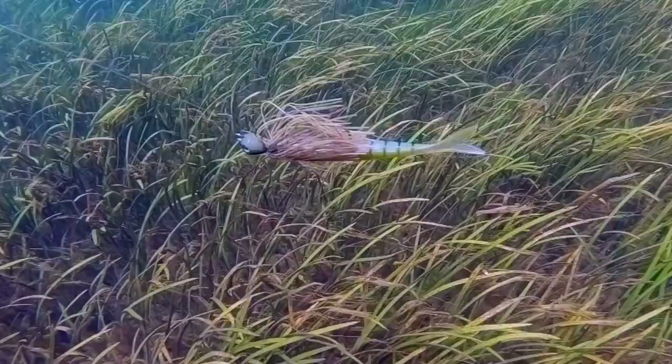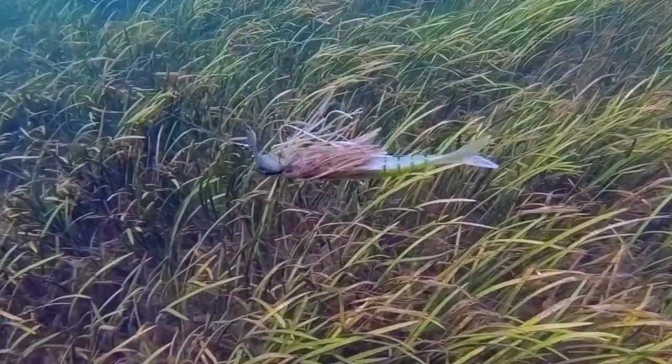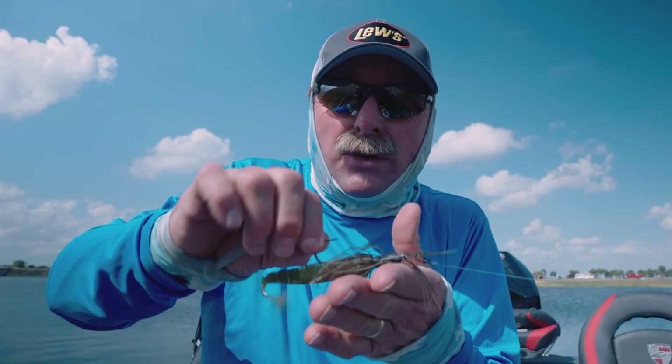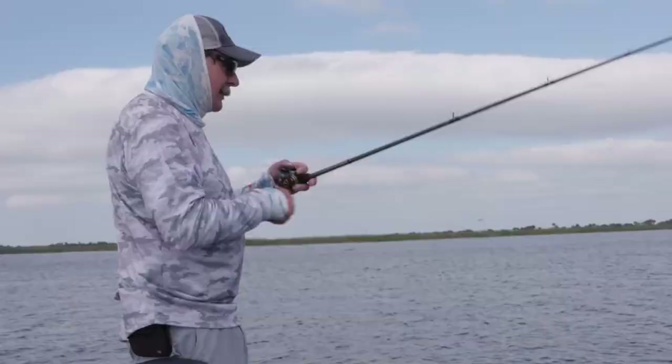It attracts a bite, it triggers a bite, and you can do so many things with it. You can let it crawl on the bottom, and because of the way the head is shaped — you can see it's kind of wide — it lays on the bottom, keeps it vibrating, and it doesn't get hung up very much on the bottom.